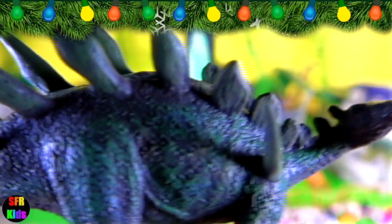The longer spikes were on the long horizontal muscular tail and were used to actively defend the animal.